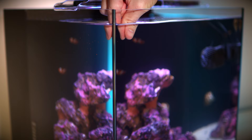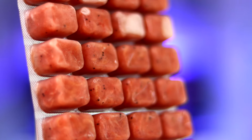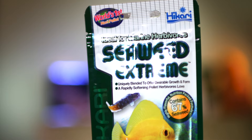They are omnivores and will readily accept a wide variety of foods such as BRS pellets and frozen mysis shrimp, but since they also eat some algae in the wild, it's a good idea to add something like Hikari Seaweed Extreme to their diet as well.